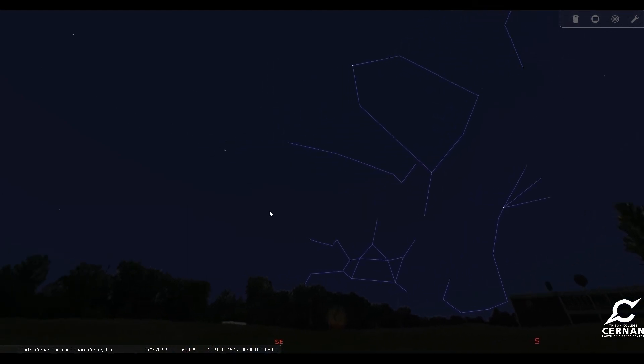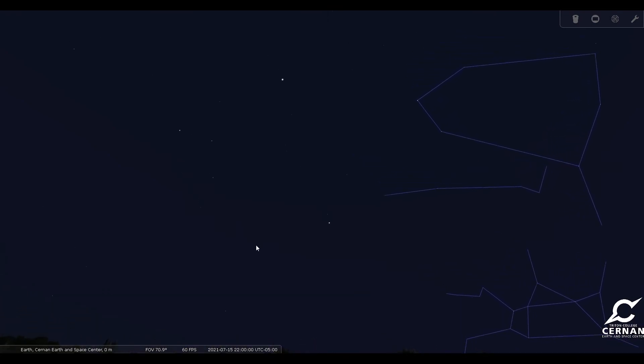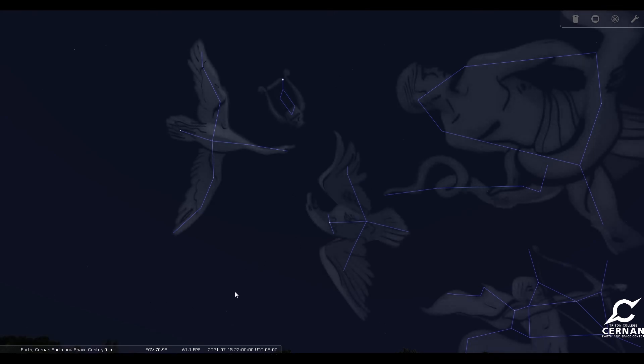Looking over here, our Summer Triangle is making its appearance rising up in the skies. It is made up of three bright stars that are all part of separate constellations. We have the bright star Vega, which is in the constellation of Lyra, the harp. We have the bright star Deneb, which is in the constellation of Cygnus, the swan — sometimes called the Northern Cross because the brightest stars make up a very recognizable cross shape. And then finally we have the bright star Altair, which is in the constellation of Aquila, the eagle. I'll bring up all of the artwork so we can see the swan, the eagle, and the harp.